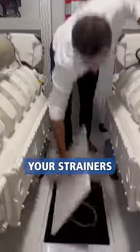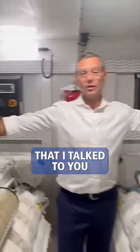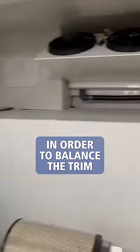Look how you access your strainers — look how easy it is to inspect and eventually open and clean. These are the fuel tanks that I talked to you about before when we were looking at the monitoring system. That's where fuel gets transferred from one to the other in order to balance the trim.